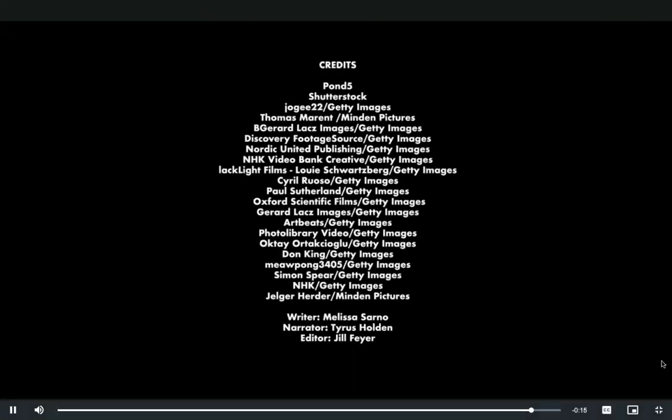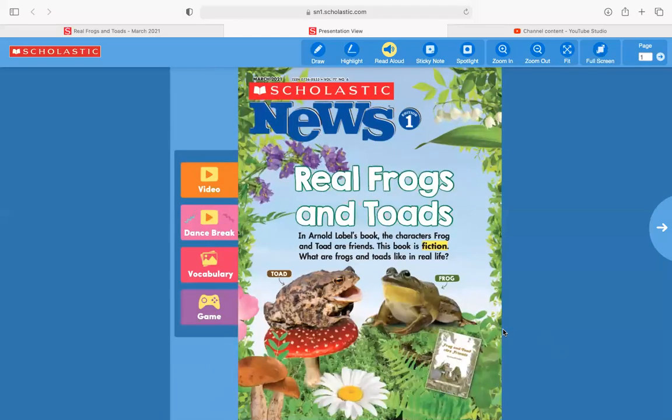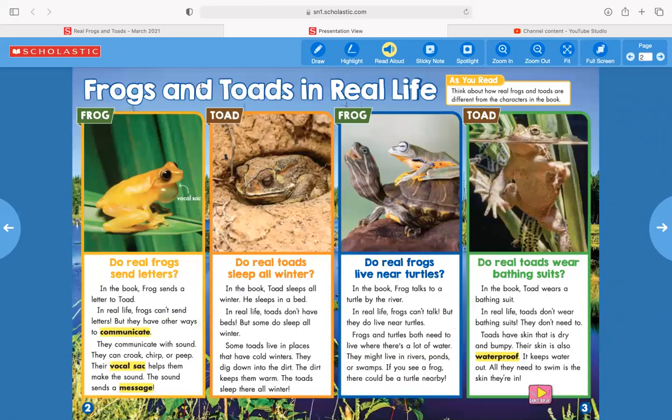All right. Let's go ahead and take a look at our Scholastic News — "Real Frogs and Toads." In Arnold Lobel's book, the characters Frog and Toad are friends. The book is fiction. What are frogs and toads like in real life? We have read a Frog and Toad book, which is amazing. So here's a toad and here's a frog. As you read, think about how real frogs and toads are different from the characters in this book.